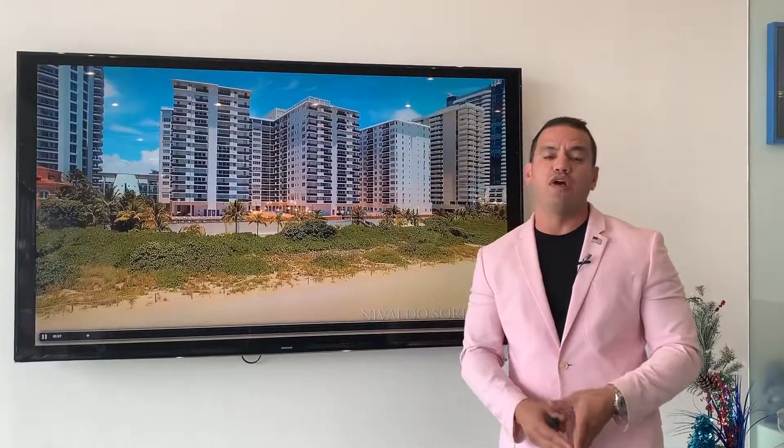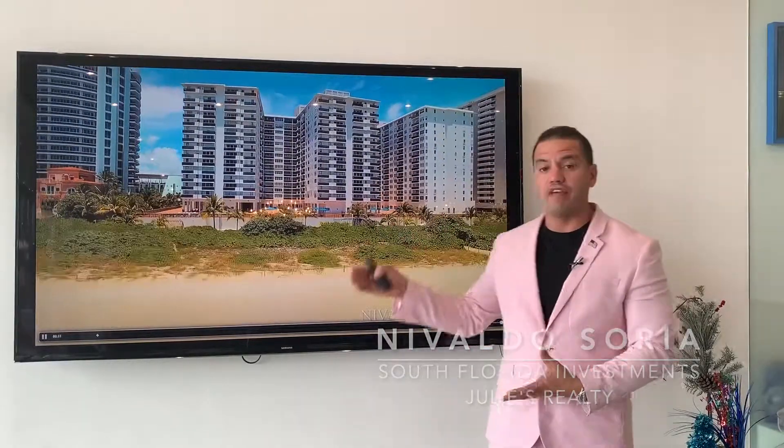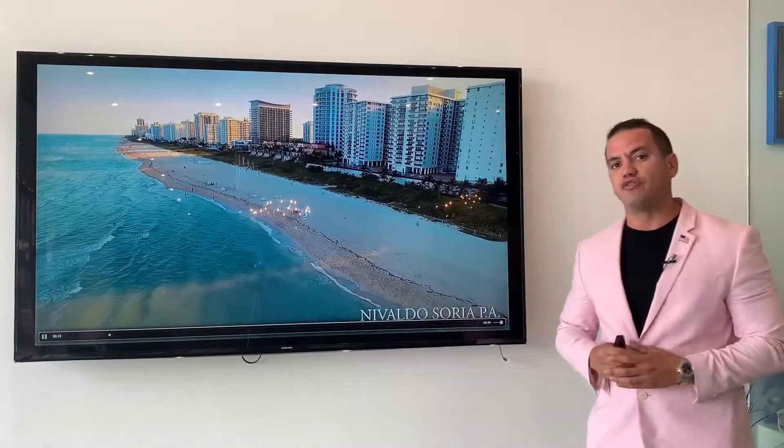Hello guys, happy 2020 to all of you. My name is Nivaldo Soria and I'm here today to give you the sales summary report for the Mason Grande Condominium for the year 2019.